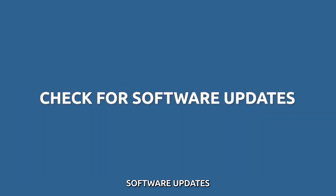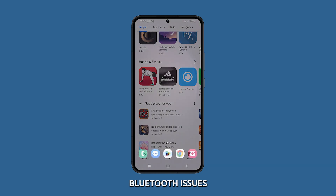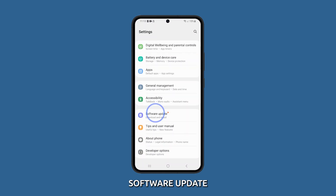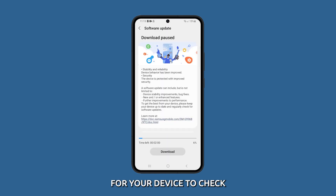Check for software updates. Ensuring your Galaxy S23 is running the latest software is also imperative. Software updates often come with bug fixes that can address Bluetooth issues. To check for software updates, go to Settings, scroll down and tap on Software Update, then select Download and Install and wait for your device to check. If an update is available, follow the on-screen instructions to update and restart your device.